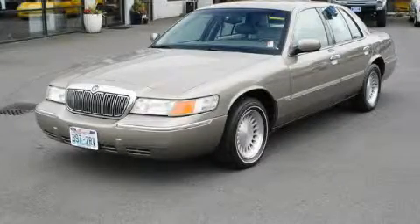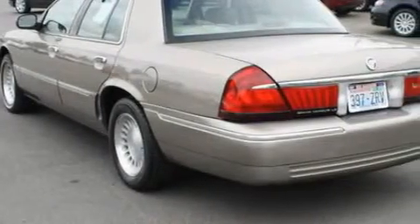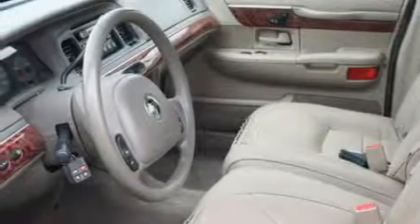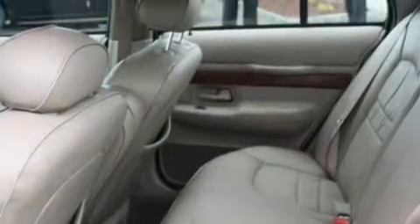This is a 2002 Mercury Grand Marquis. It has a 4.6-liter 8-cylinder engine and an automatic transmission. Its top features include air conditioning with automatic climate control, a power passenger seat, a traction control system, an anti-lock braking system, and this vehicle's stylish design always looks great.